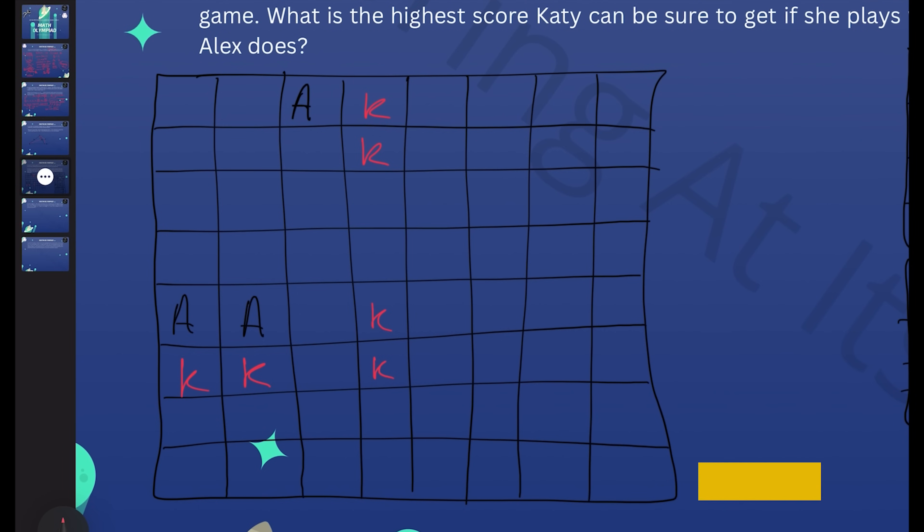There might be some more moves that can be played after that, but we know Katie can score at least 32 every single time she plays using this strategy. So the next step is to show that Alex has a strategy to make sure that Katie never scores more than 32.